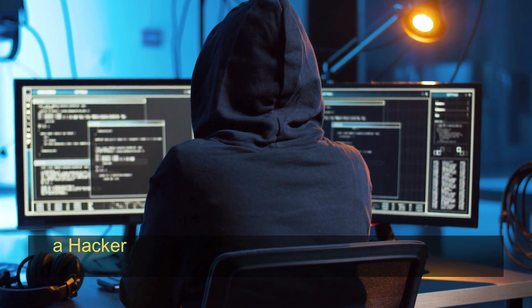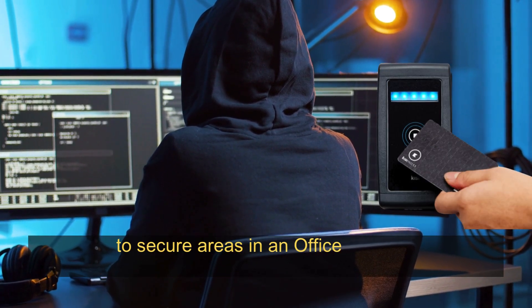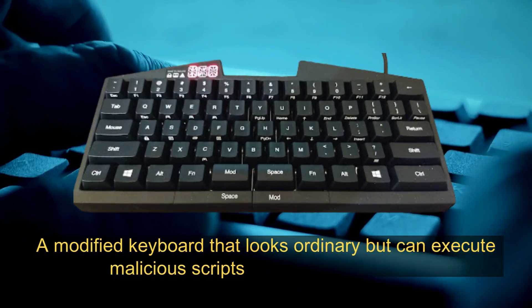Proxmark 3: a powerful tool for RFID and NFC hacking, capable of reading, cloning, and emulating access cards. For example, a hacker uses the Proxmark 3 to clone employee ID badges and gain unauthorized access to secure areas in an office building.